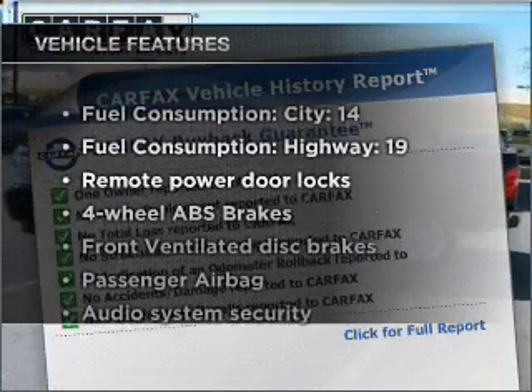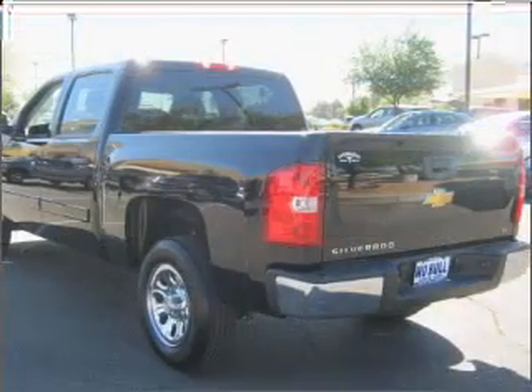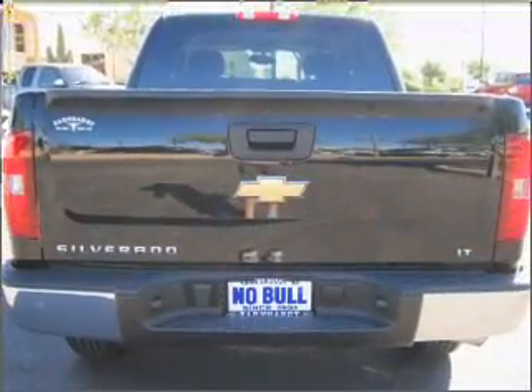And with these notable features, you won't want to miss out on the opportunity to own this amazing ride: air conditioning, power door locks, power steering, an alarm system, an AM-FM stereo with a CD player, and an adjustable tilt steering wheel.